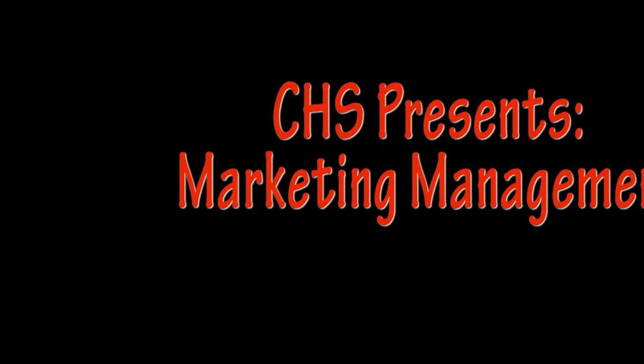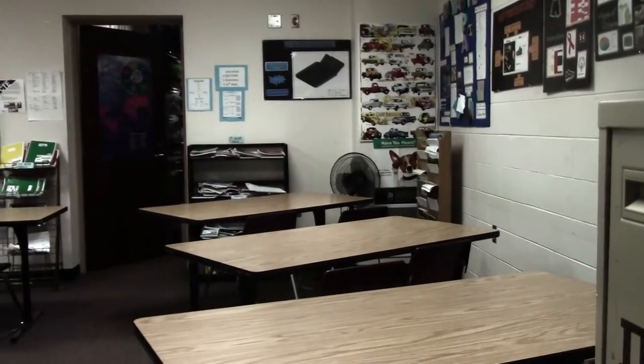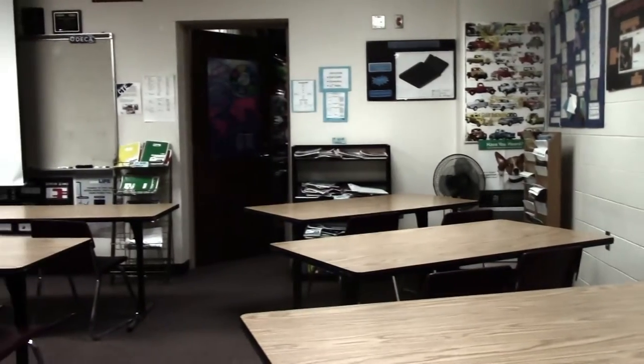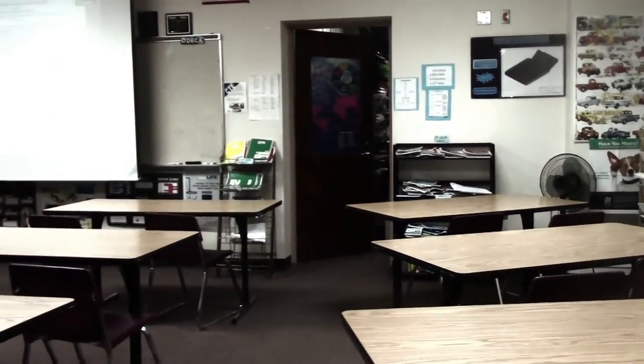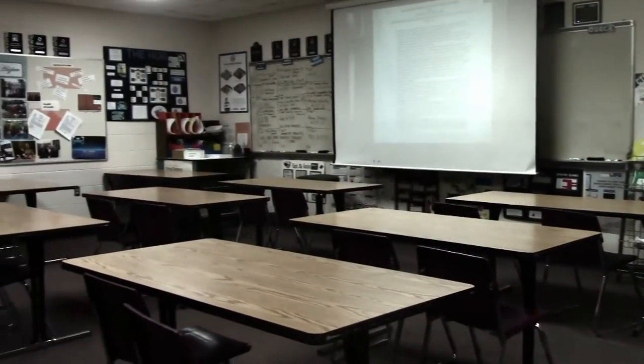For our marketing management class here at Sheboygan High School, we offer a 10th, 11th, and 12th grade class for marketing management. In addition to the regular class credit, you can also earn an English credit, and you are also invited to join DECA as part of the program.